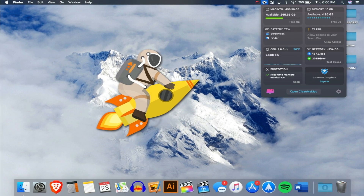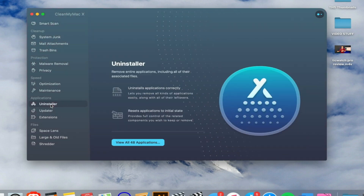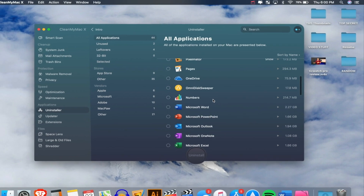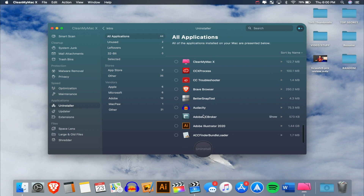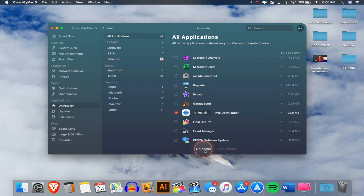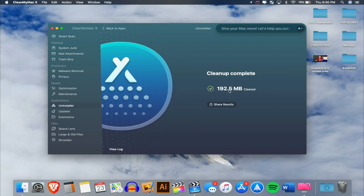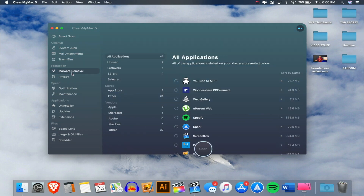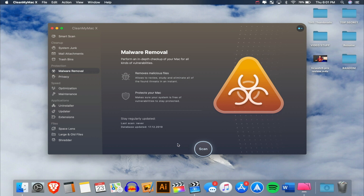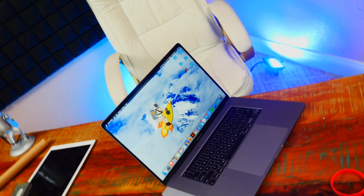Another program I use is CleanMyMac X. It shows how much storage you have left, your battery health, RAM usage, and what's consuming the most resources. It also has an uninstaller that removes everything associated with an application — not just the app itself, but all related files. It also has malware removal. They sponsored a previous video, but I genuinely kept using it and still recommend it.